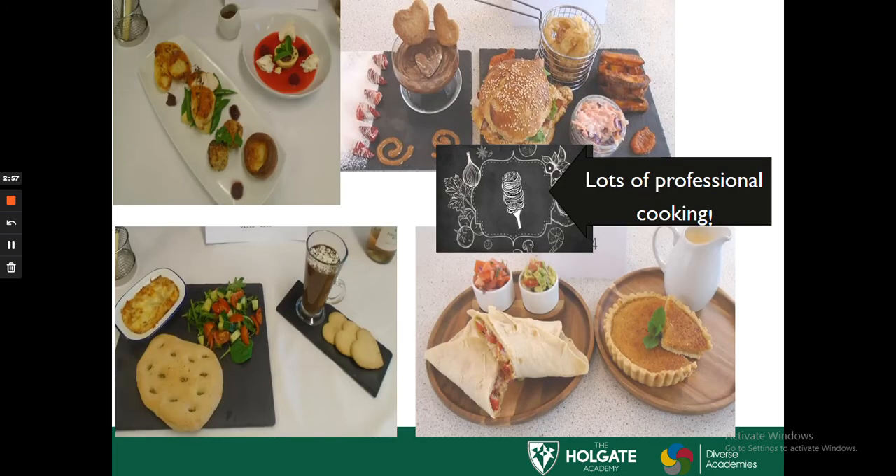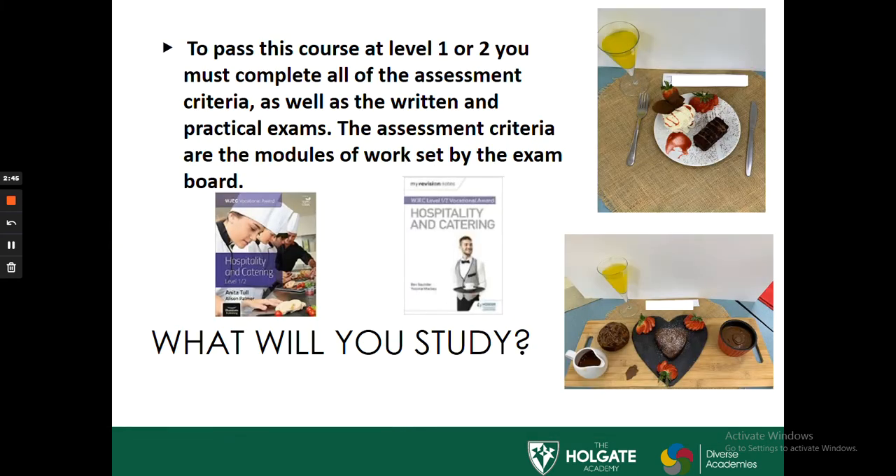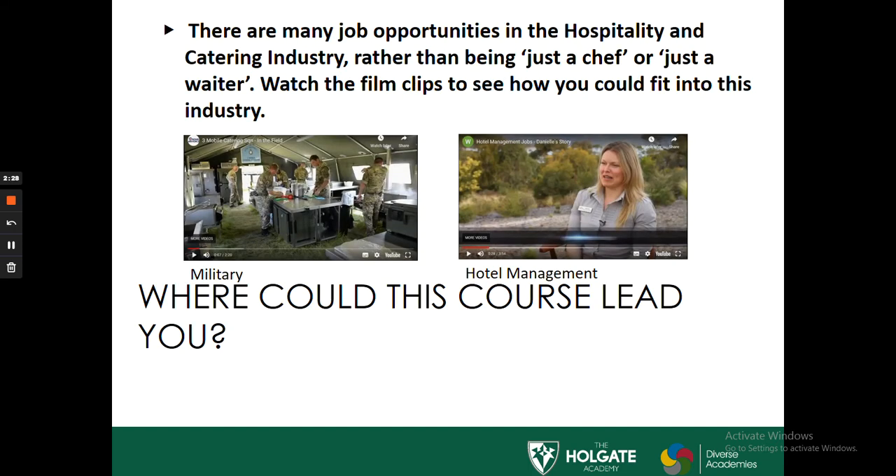These are some examples of students' work and how they present work in a professional manner, demonstrating a range of skills which will enable them to get the highest mark possible. To pass the course at Level 1 or 2, you must complete all the assessment criteria in Unit 1 and Unit 2, as well as the written practical exam. The assessment criteria are modules of work set by the exam board.